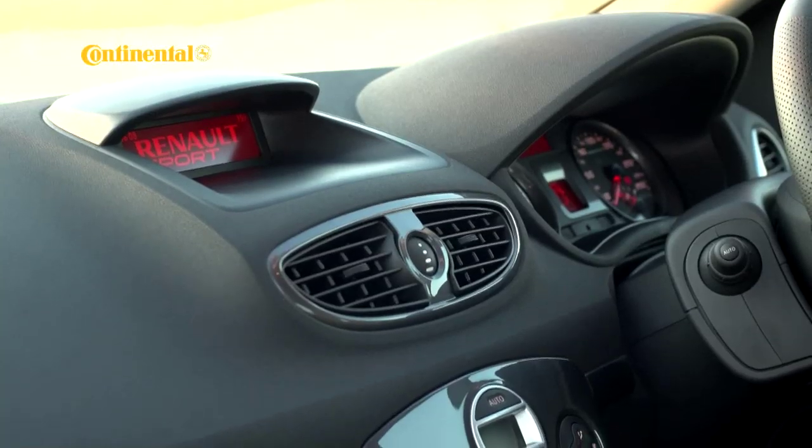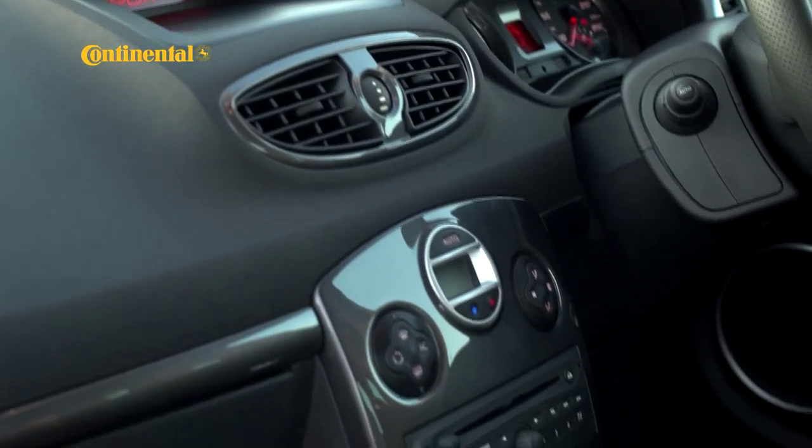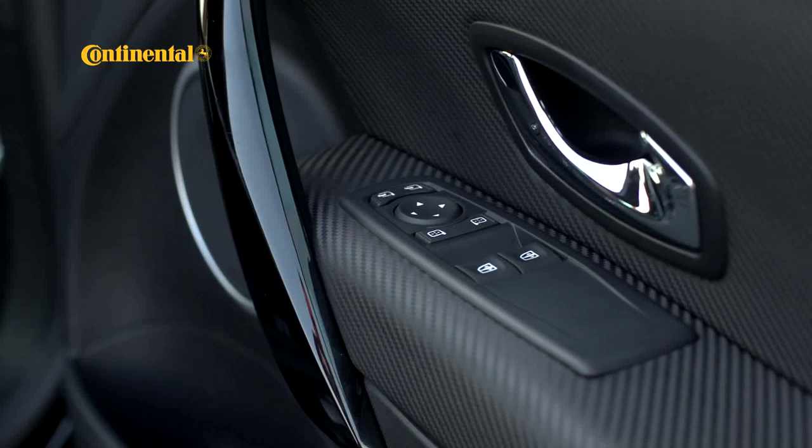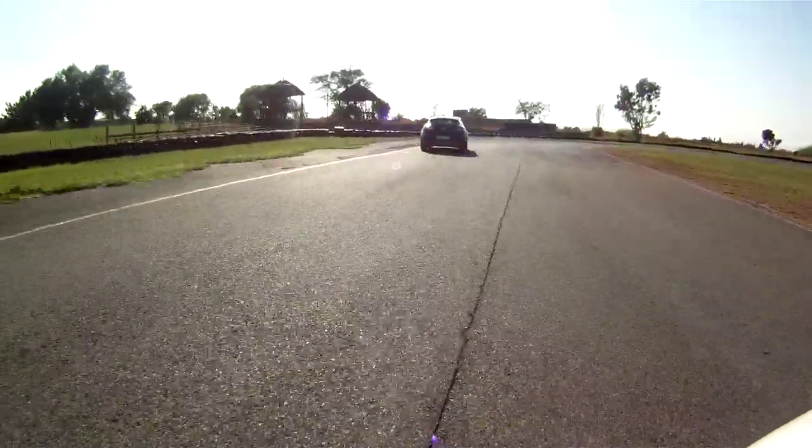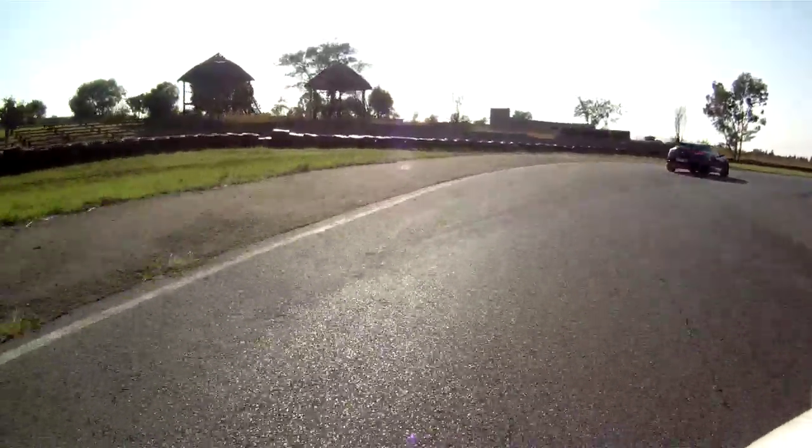That said, the equipment levels are hardly baseline. You get a decent amount of kit including Bluetooth, a decent sound system, keyless entry and starting, central locking, and an exclusive RS monitor. However, at full tilt you won't have too much time to study the monitor's graphs and stats.